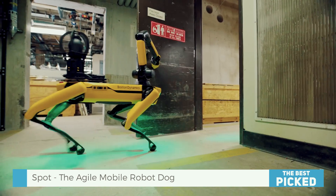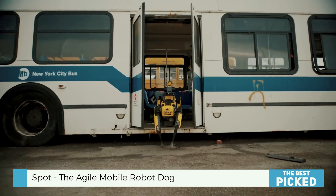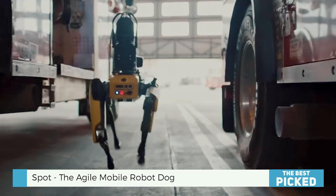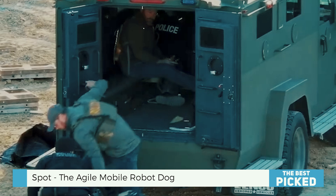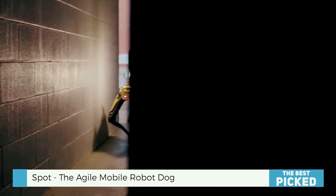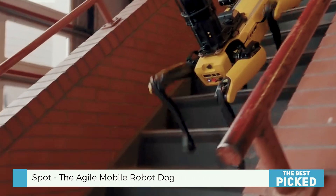Unlike other robots, it changes the game. Spot tackles factory floors, construction sites, and hazardous areas with its 360-degree vision, agility, and autonomy. How does this robot do everything? Stay tuned to learn how Spot is changing our view of real-world robots.